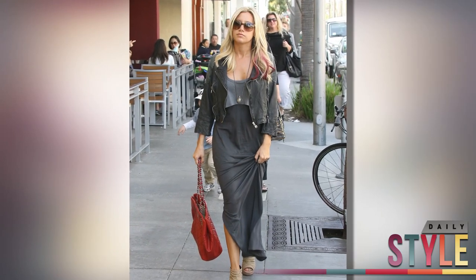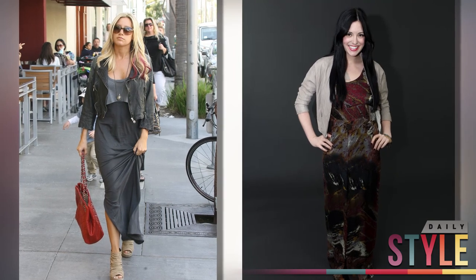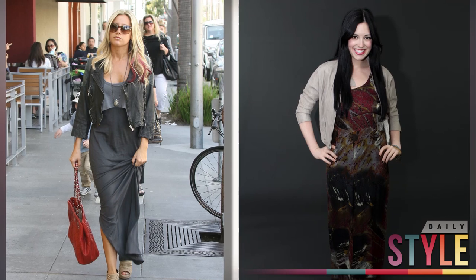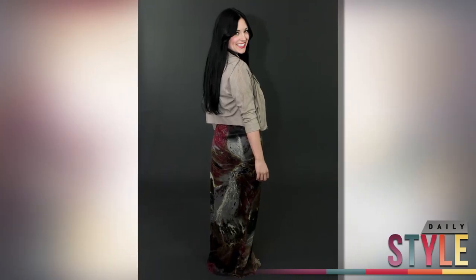So we mimicked Ashley completely with a gorgeous maxi dress like the one she's wearing. This one I'm wearing is by Bren — it's floor-length, gorgeous, really comfy, and really flowy. It's perfect for a day out shopping or brunch.